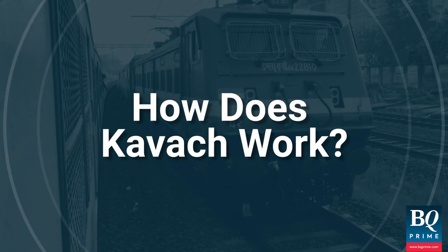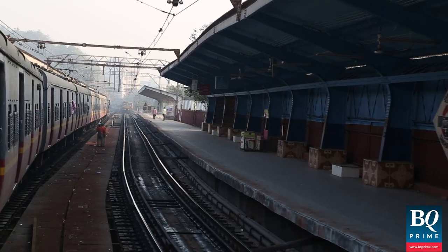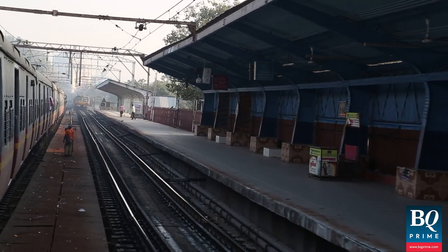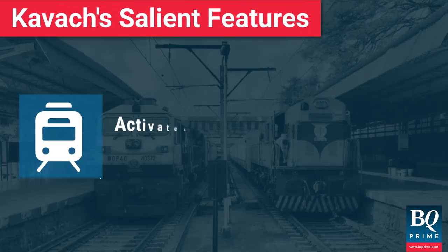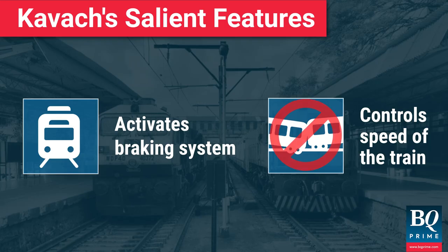So how does Kavach work? Electronic and radio frequency devices are installed on the trains, tracks and railway signalling systems, which transmit messages. It activates the train's braking system automatically if the driver fails to control the speed as per the safety restrictions.